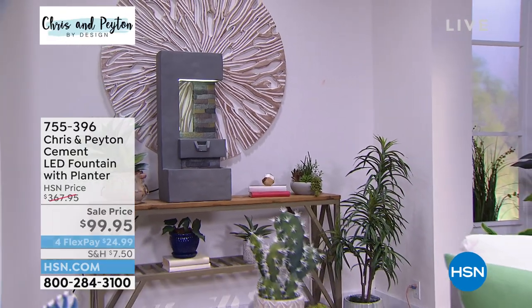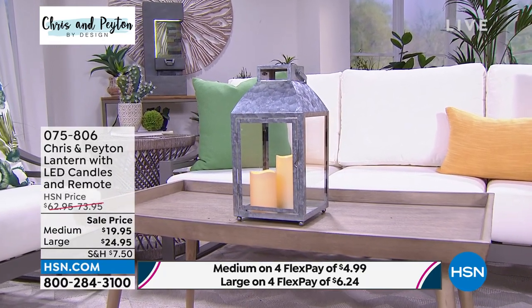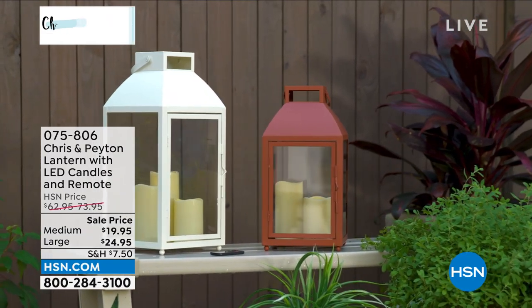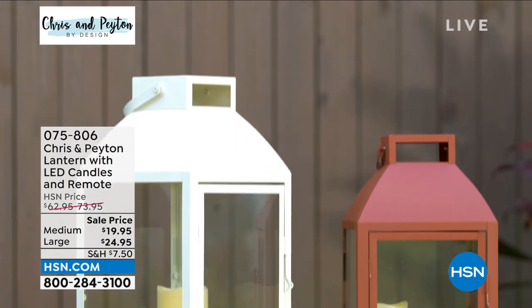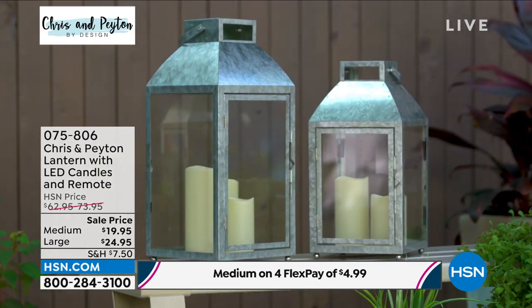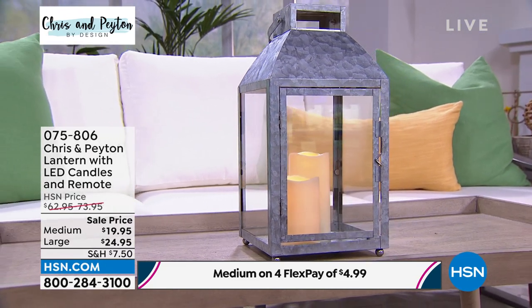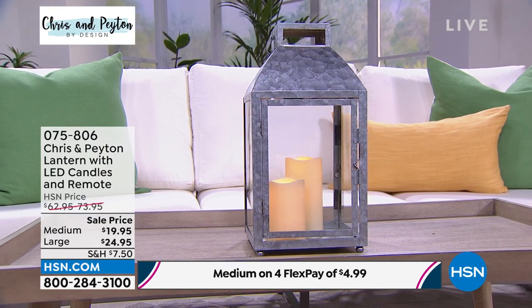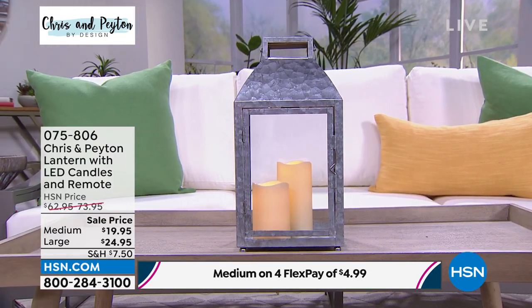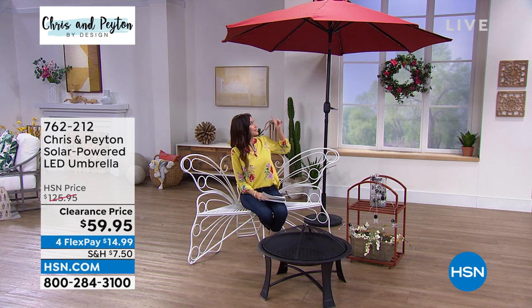We also have the medium size lantern — just sold out of the large. The medium is $19.95 and very substantial — large by any other standard, at 15.7 inches high, 8 inches wide. Three colors remaining: black, white, galvanized, and brick red. Comes with two candles and a remote; never been $19.95 before — it should be $62.95. It's real glass, real metal, for inside or outside use with a six-hour timer.